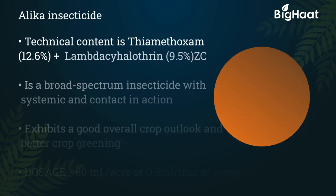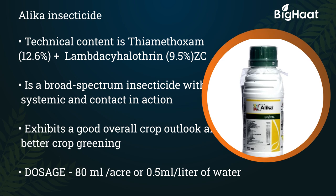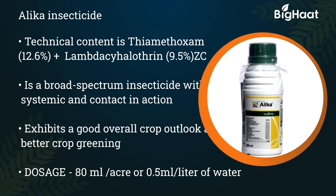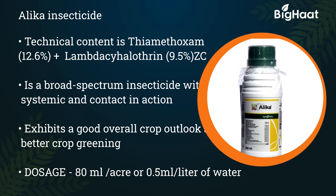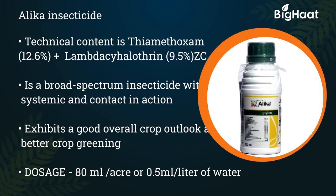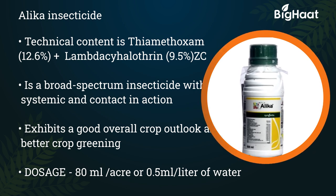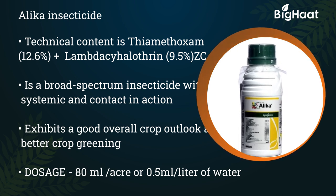Alaika insecticide — its technical content is thiamethoxam 12.6% plus lambda-cyhalothrin 9.5% ZC. It is a broad-spectrum insecticide with systemic and contact action. It exhibits a good overall crop outlook and better crop greening. Its dosage is 80 ml per acre or 0.5 ml per liter of water.